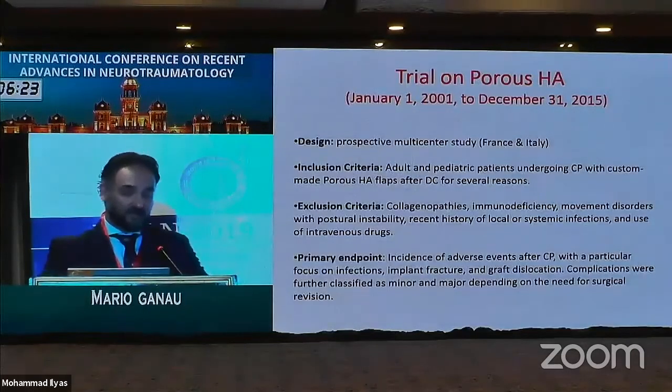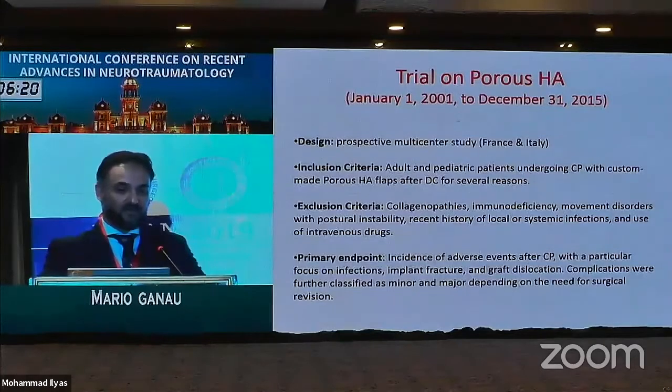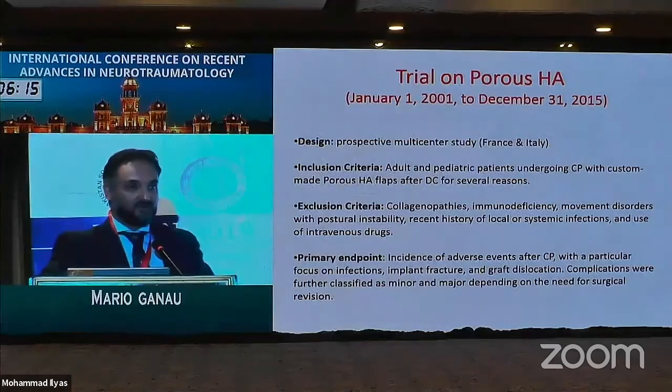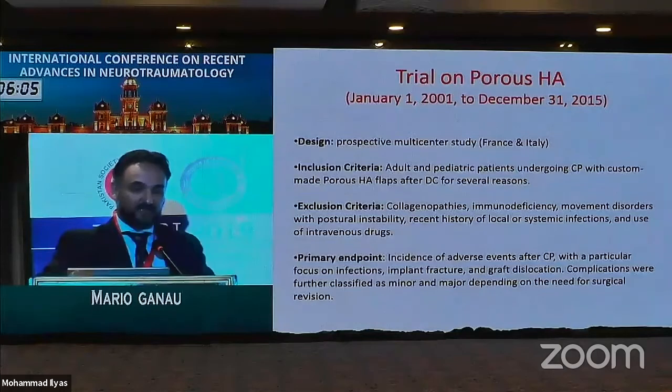The multicentric trial run in Strasbourg and from units in Italy, where there is a long-standing tradition of using porous hydroxyapatite, was designed to address one specific research question: the safety and efficacy of porous hydroxyapatite. For this reason, we considered both adult and pediatric populations and defined specific exclusion criteria.